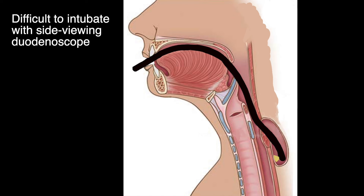Zenker's diverticulum is associated with dysphagia and regurgitation. It can make intubation difficult during endoscopy, particularly with a side-viewing duodenoscope. The tip of the scope can end up in the diverticulum and there is even a risk of perforation. In this video I will demonstrate two methods for safe intubation with a duodenoscope in the presence of a Zenker's diverticulum.